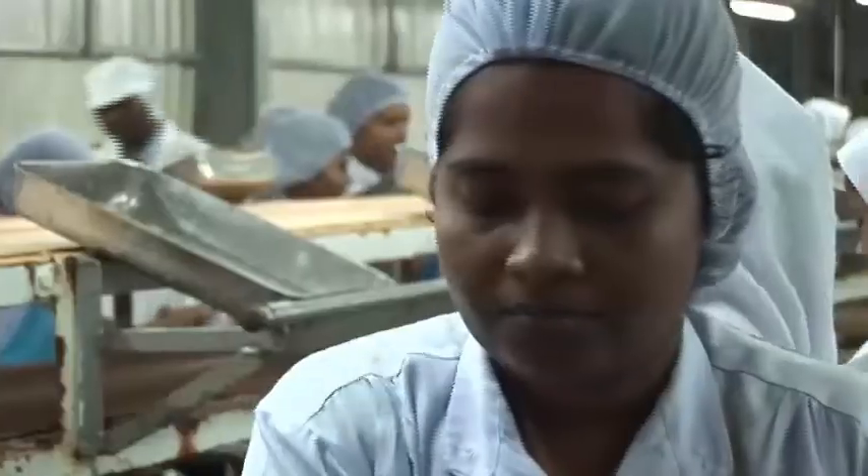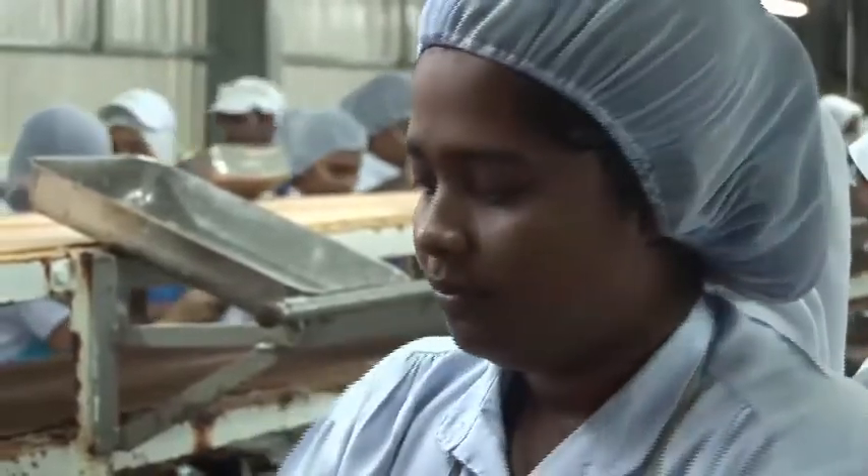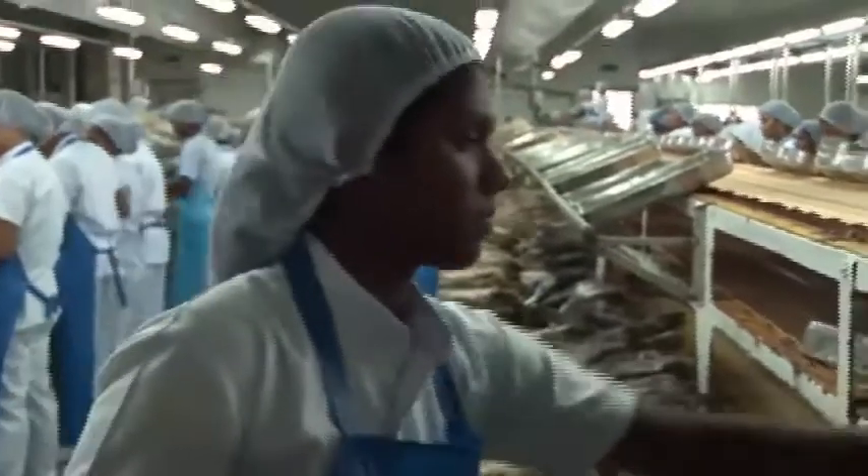There are around 500 local people working in this plant. That means 500 families, local families, are looked after. And for fishermen, we pay cash daily. So compared to other industries, what we get for the company is very well distributed through the community.